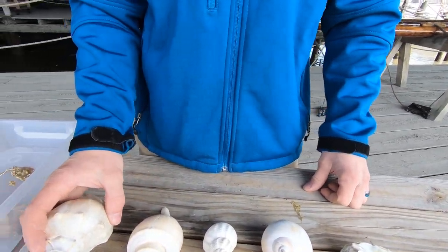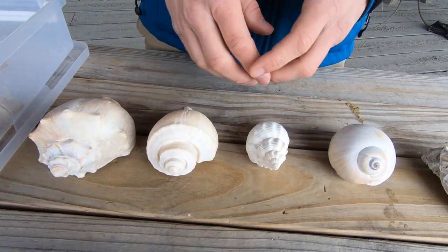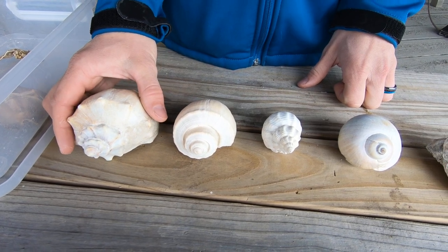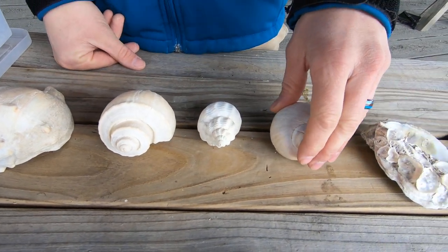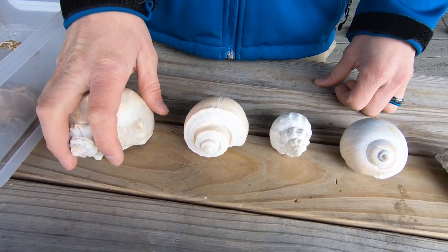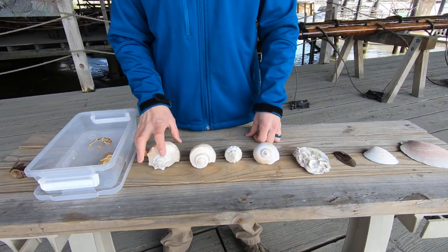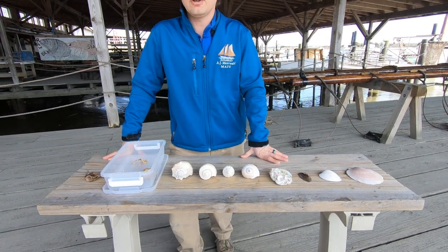Now let's go into our single-shelled mollusks, the ones you're probably very familiar with finding on the beach. Now, these look like conchs, but they're actually whelks — all the animals you see here are from New Jersey. This is a knobbed whelk, this is a channel whelk, a waved whelk, and this isn't a whelk at all — this is a moon snail. Gastropods are a little different: the word gastropod means "stomach foot," so these creatures actually crawl around on their bellies. Slugs are also gastropods; however, their shells are inside their bodies, so again they're not going to leave that shell behind on the beach.